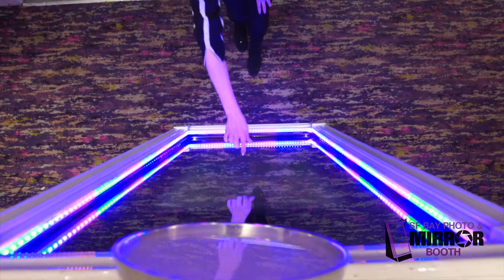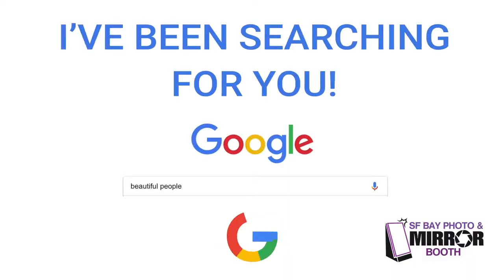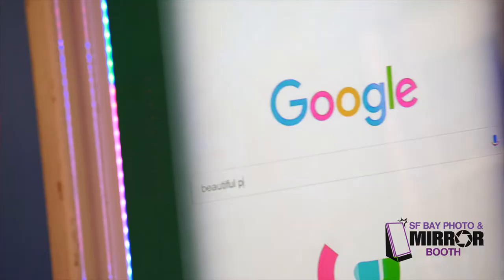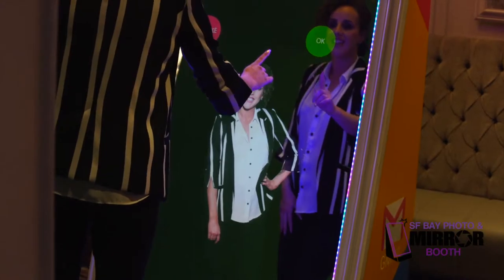The experience will include multiple guest options. Fully customizable user experience, including countdowns and calls to action. Photo creation with the option to retake or accept.